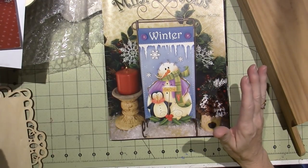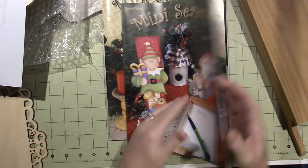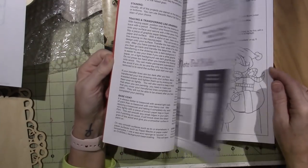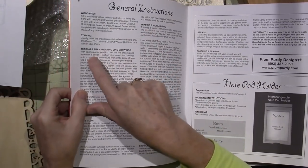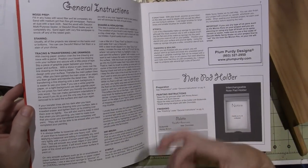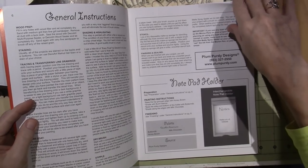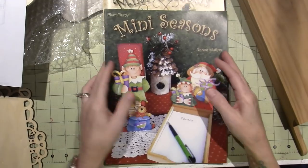I'm recommending Plum Purdy Designs because her work is super cute and the books are very well written. In the front there are descriptions of each technique: shading and highlighting, tracing and transferring, staining, base coat, dry brush, stipple. These are all techniques I'm going to show you how to do, but she also describes them really well in here, so when she says shade this or float that or stipple here, you have a reference.